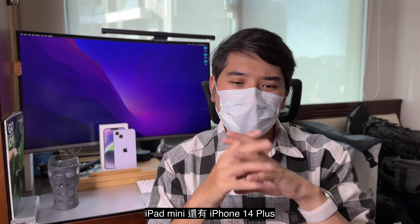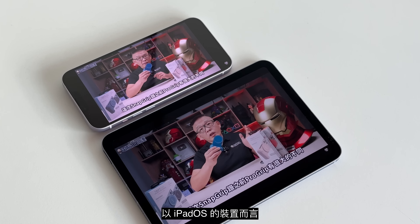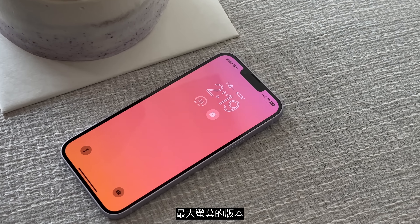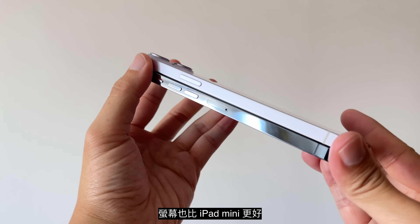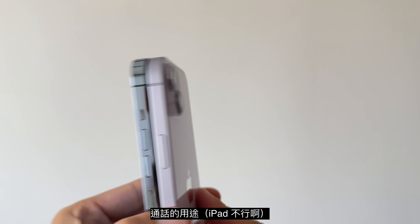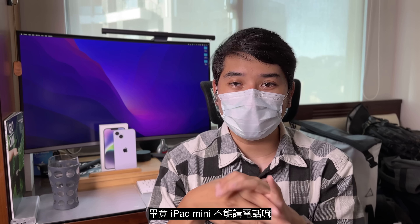整体来讲，iPad mini还有iPhone 14 Plus都给我在更好的架构下，可以提供稳定的散热性还有续航表现，手感更为轻巧也是一点。以iPadOS装置而言iPad mini真的是相对轻巧的产品，iPhone 14 Plus虽然是苹果智慧手机里最大台的，但它比起Pro Max系列还要更轻，屏幕也比iPad mini还要更好，尽管相机拍摄可能没有到Pro系列那么强悍。